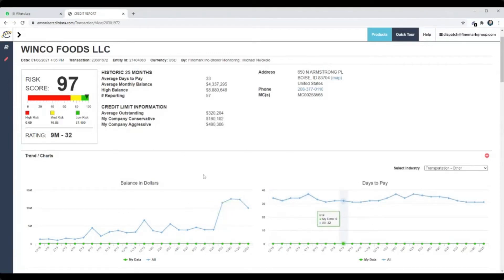Running these reports on a regular basis is super important because companies can go up and down on average pay. What I do is I have a spreadsheet as well as my TMS software, which allows me to put those average days to pay in there. I upload these and run them on my major customers, and anytime I haven't hauled for them in the last month or two, I'll run another report.